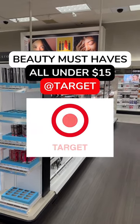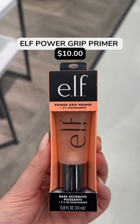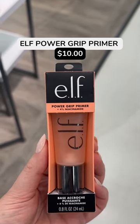Here are some of my beauty must-haves at Target, all under $15. This e.l.f. primer is the best. It's my favorite because it hydrates the skin and leaves the most gorgeous glow, while also locking my makeup into place all day long.